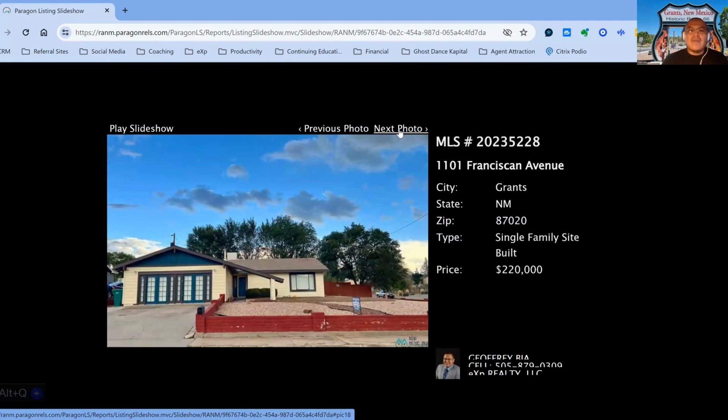We have 1101 Franciscan Avenue, on the market for $220,000, three-bedroom, two-bath property, built in 1977, 78 days on the market.